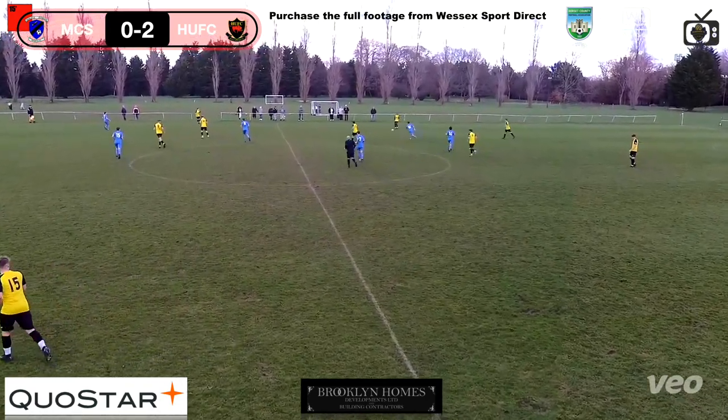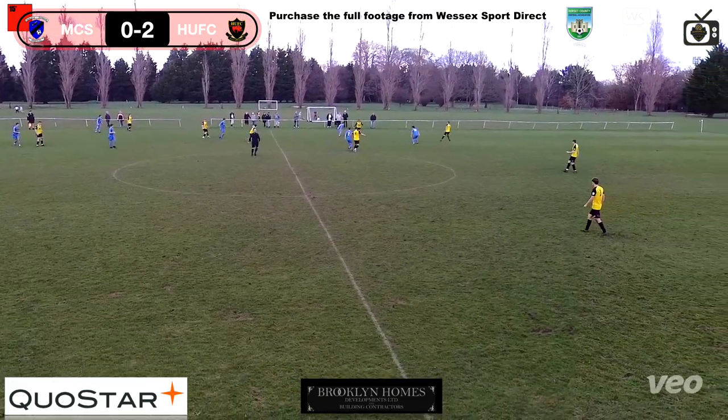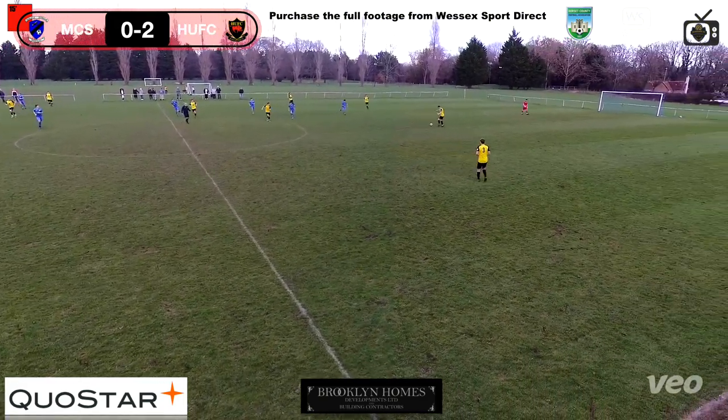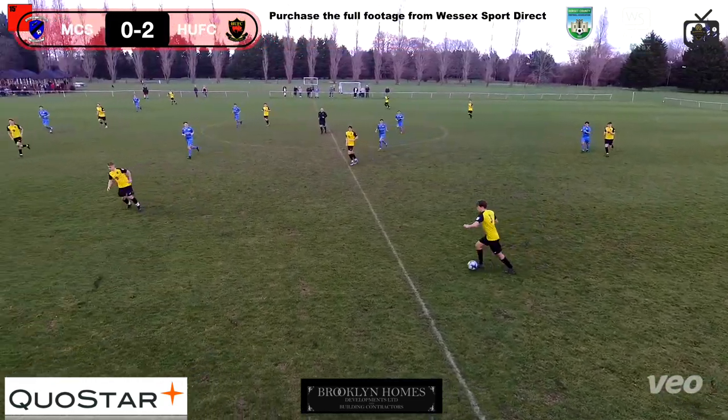Luckily for under-18s, it is roll on, roll off — so it's not like when you're rigid with three subs and trying to change it. They should be able to adapt. They need a good, positive start to the second half. Let's see what Cobham can do.